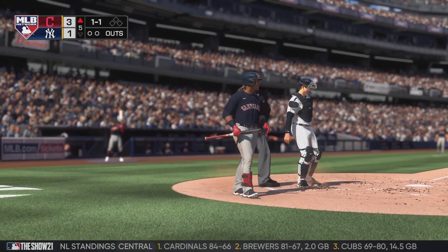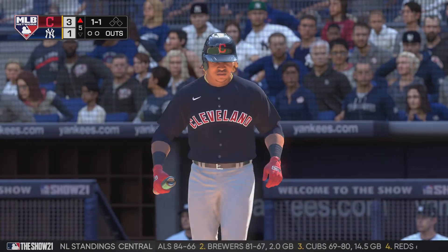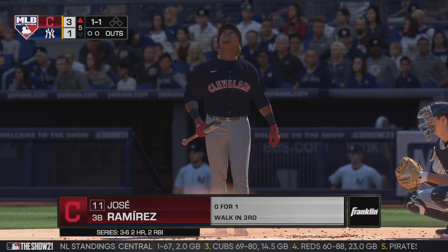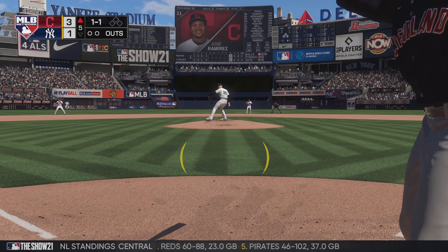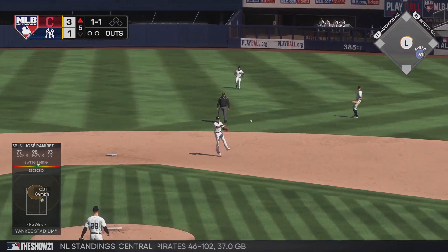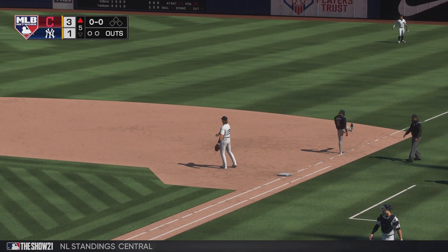Striding in for the Indians, Jose Ramirez, digging into the left-handed batter's box. This is his power side — he definitely has quite a bit more pop in his bat swinging left-handed. Swung on and chopped up the middle, reined in, and the fifth inning will start with a ground out. One away.